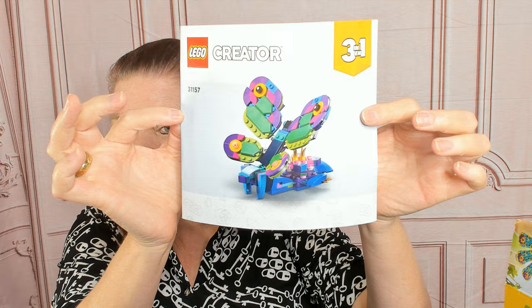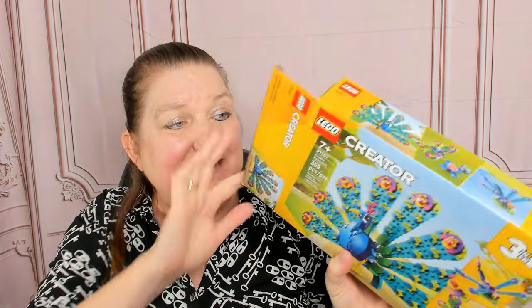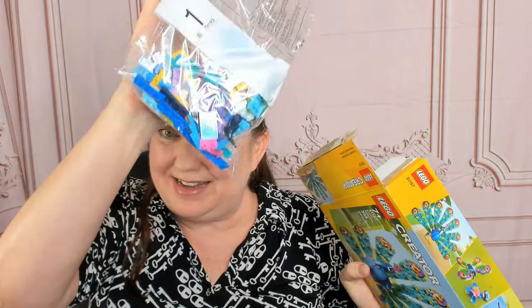Here is the butterfly and the flower. Again, this is for ages 7 and up, and that is the final bag.